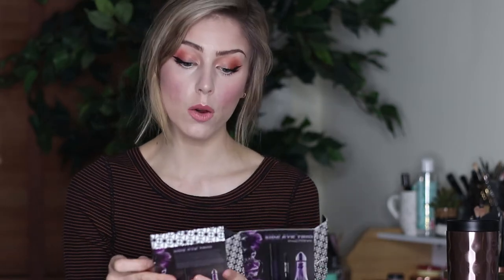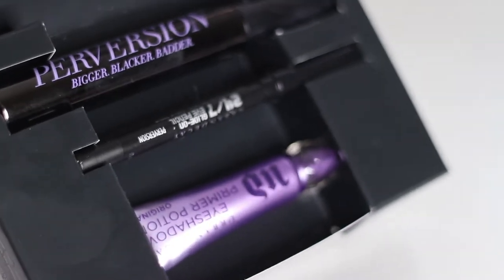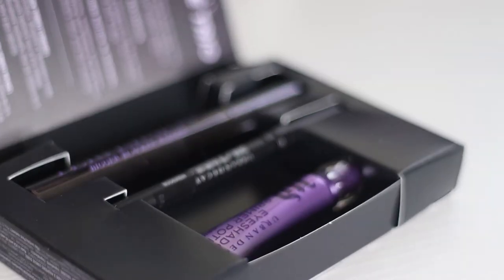Next thing was a 500-point perk: the Urban Decay Side Eye Trio. It comes with a full-size Perversion mascara, a 24-7 eye pencil, and a small travel-size eyeshadow primer potion. I got this because I wanted the travel-size primer potion. I literally never use my points at Sephora — I just let them rack up forever and ever. But I figured this is 500 points and it comes with a full-size mascara, so might as well try it. This mascara is wet.